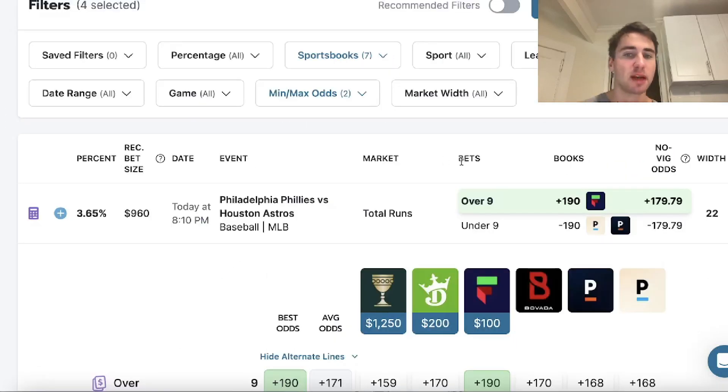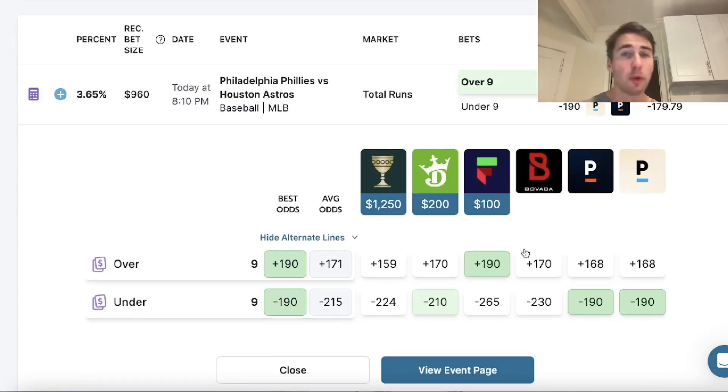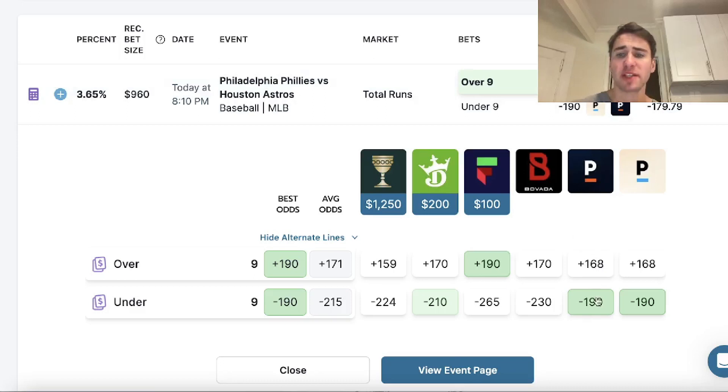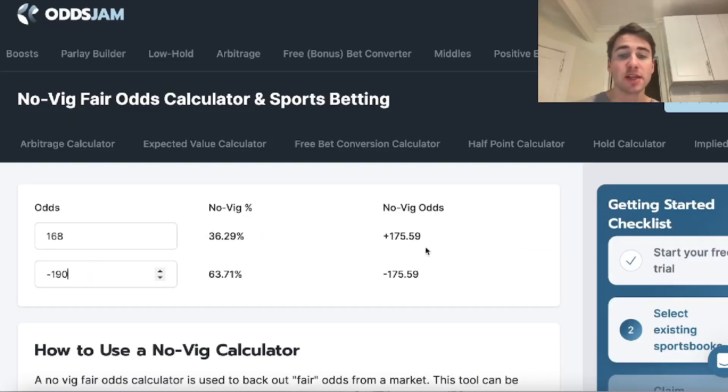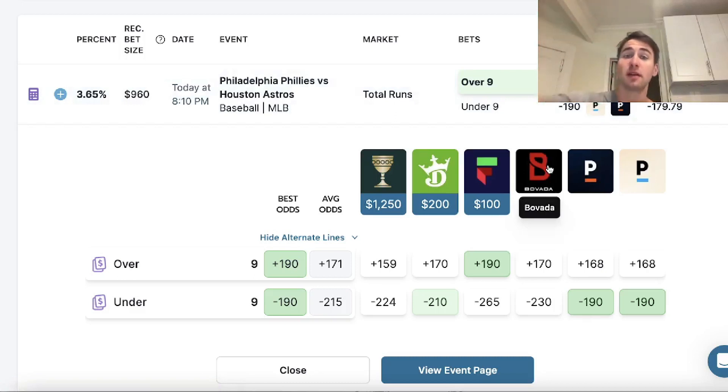Another play I went with is the over 9 runs in the Phillies-Astros game. We're getting plus 190 on Fliff — no other book is better than plus 170, and Pinnacle has this all the way down at plus 168. Using a vig removal calculator: Pinnacle has the over at plus 168 and the under at minus 190, so stripping out the vig, the fair odds on the over are plus 175.59. We're getting plus 190 on Fliff — better odds than the fair odds.